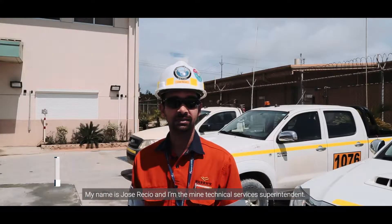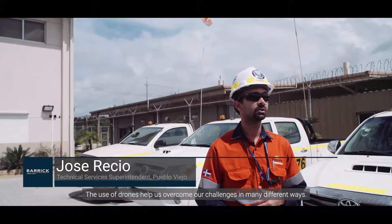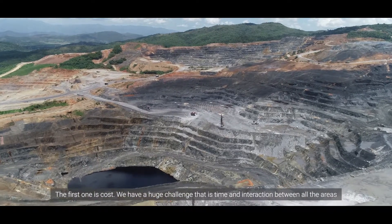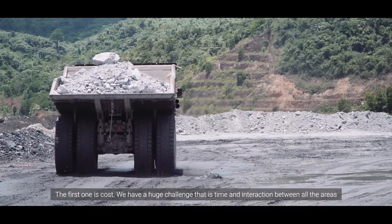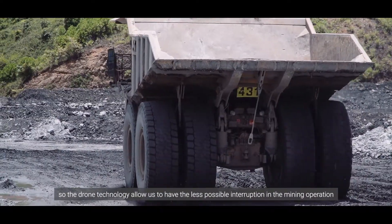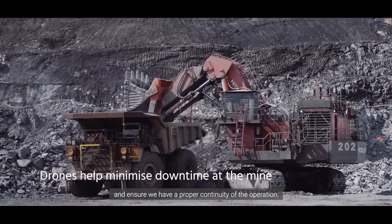My name is Jose Recio, and I'm the mine technical services superintendent. The use of drones helps us overcome our challenges in many different ways. The first one is cost — we have a huge challenge with time and interaction between all the areas. The drone technology allows us to have the least possible interruption in the mining operation and ensures proper continuity of the operation.